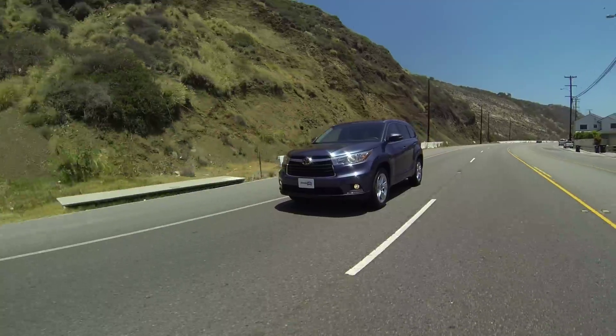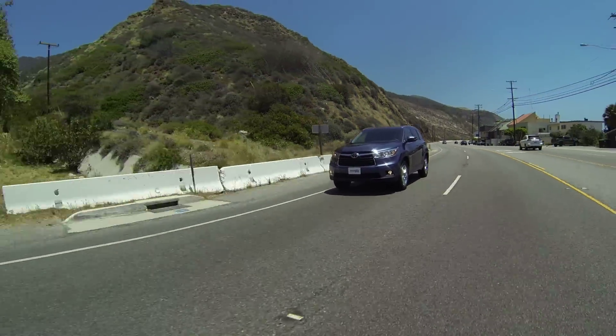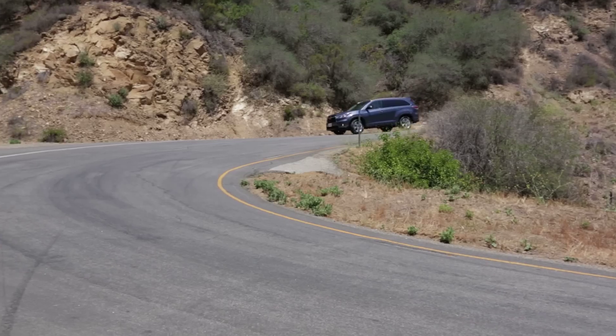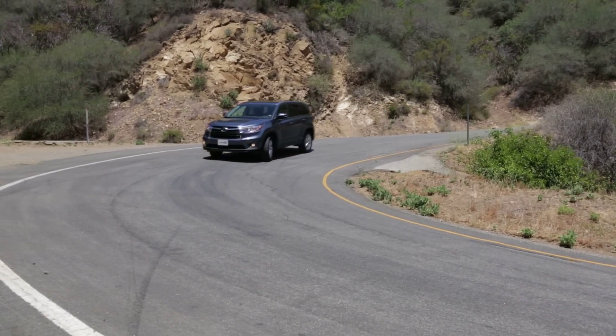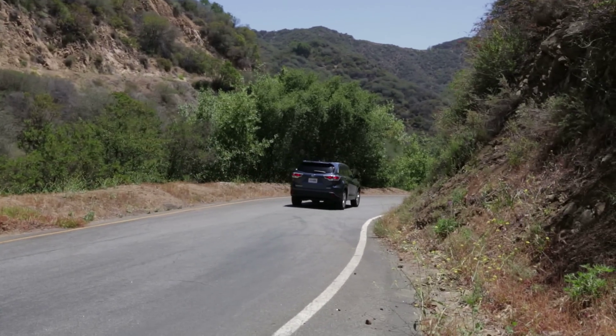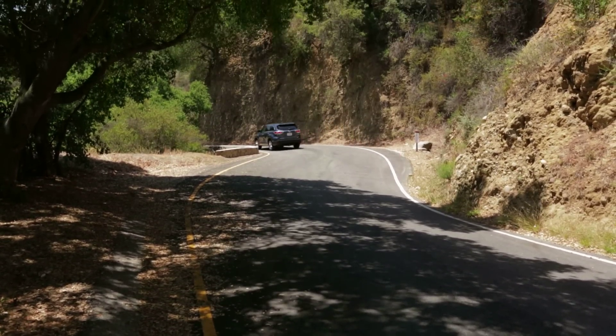The Highlander is not only quicker from 0 to 60 than the CX-9, it's actually the quickest three-row large family crossover we've ever tested, that isn't named Ford Flex EcoBoost. The braking distances on the Highlander are better than the CX-9 as well as for the class. And although the Highlander isn't as athletic as the CX-9, it's very poised, very confident — it's not the big doughy marshmallow that the old Highlander was. For most people, it's going to be a nice compromise of vehicle dynamics.